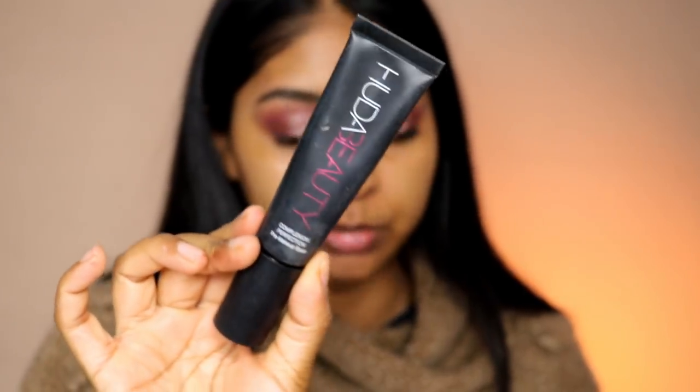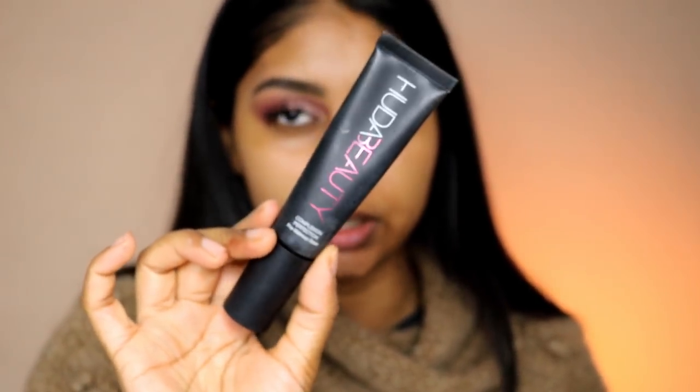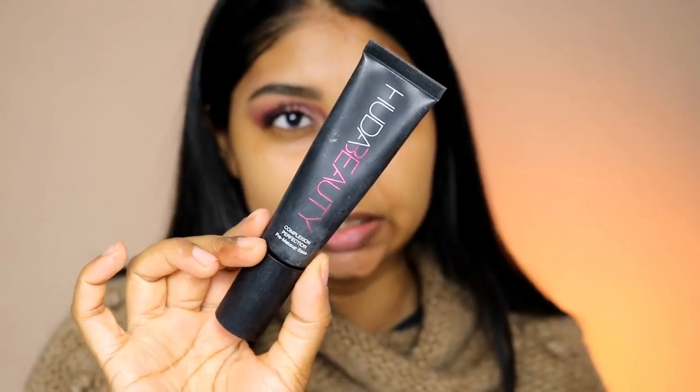I'm going to be using her primer — this is her complexion primer. It's really good if you have dry skin; it's very hydrating. But some people don't like it because of the scent, and it is quite a heavy primer. So I'd say it's best for normal to dry skin. It's very thick — not a lot of people like this, but I think it's okay. It's not my favourite primer, I just have to mention that.